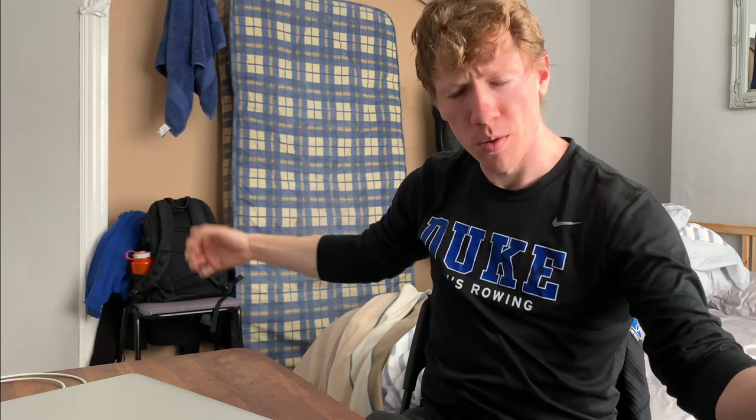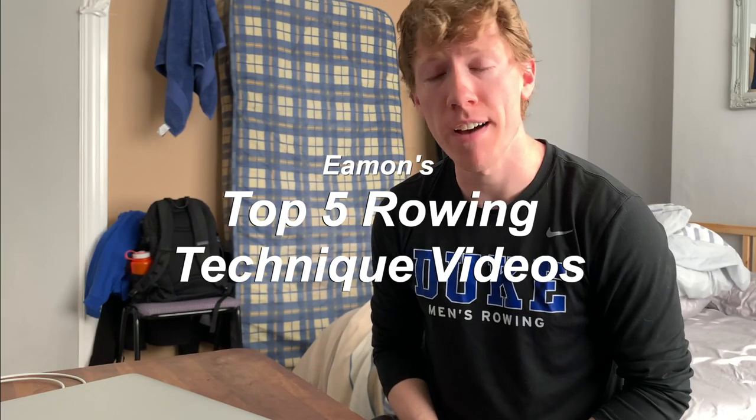It's Tuesday and I'm taking another day off of rowing — three in a row, I know. I'm that tired, so I'm going to try and rejuvenate myself, get a lot of sleep tonight, and then get back on the horse tomorrow. The video today is going to be my top five favorite videos that I always go back to for technique.